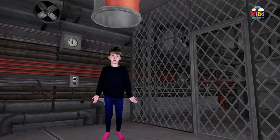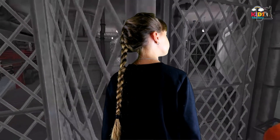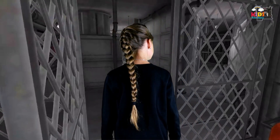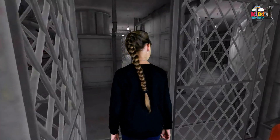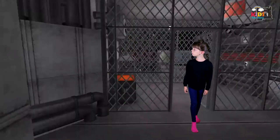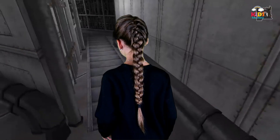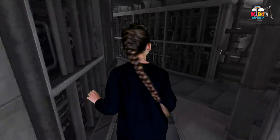Where am I? This place is a pretty lonely door.